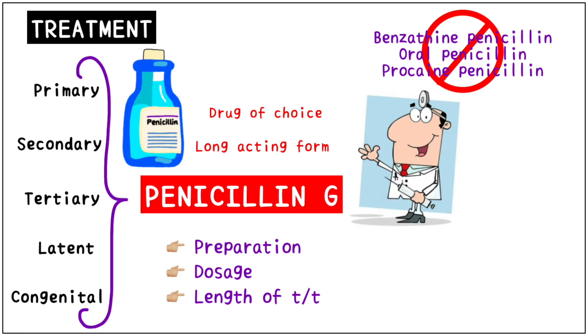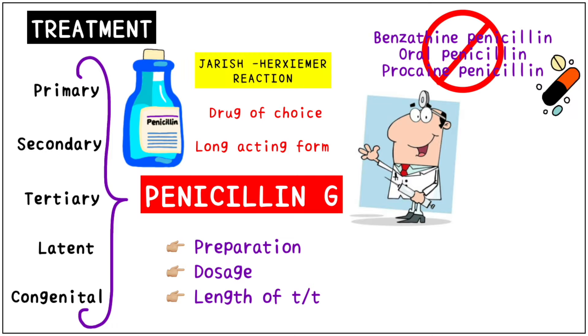Preparations like oral benzathine penicillin and procaine penicillin should not be used. The pallidum, or the causative organism of syphilis, can reside in sequestered sites such as our central nervous system. These drugs are not able to reach these hidden organisms and are not effective for the treatment of syphilis.